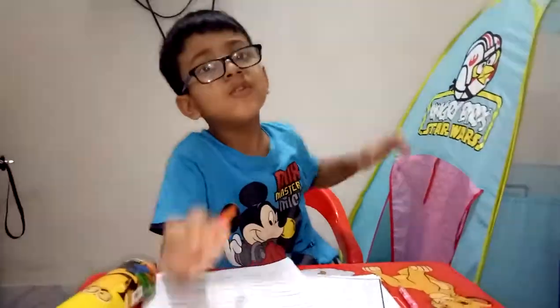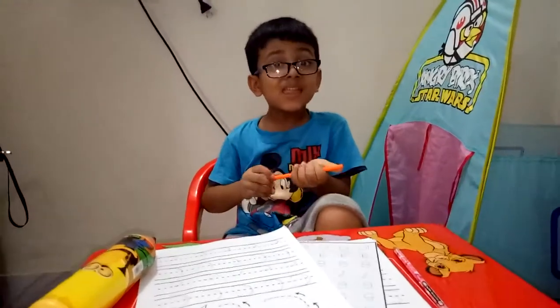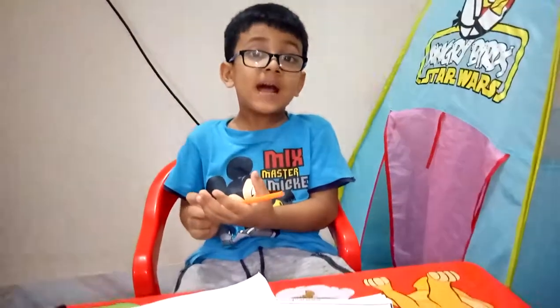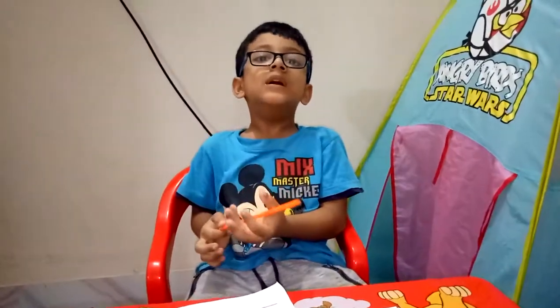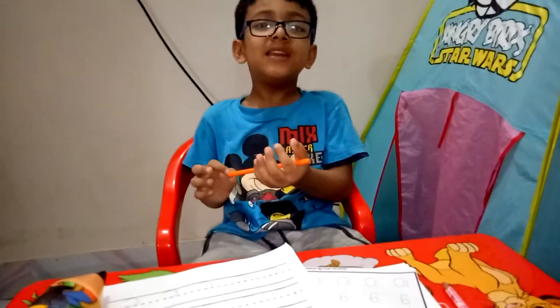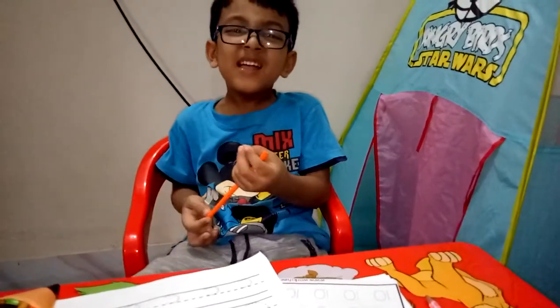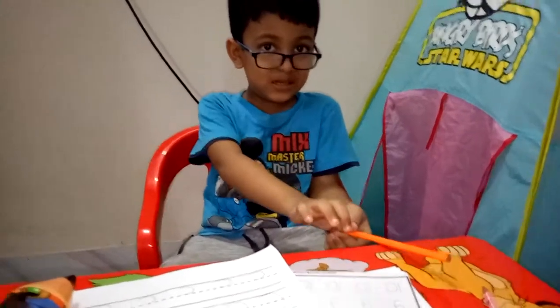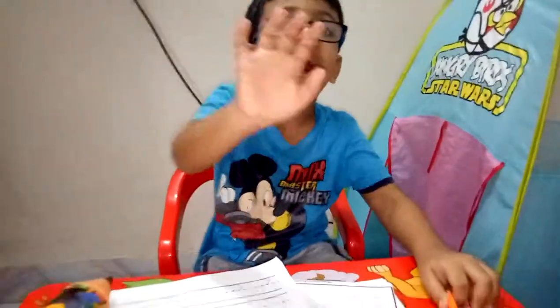If you like my videos, please subscribe to my channel and leave some comments and share. Bye bye!